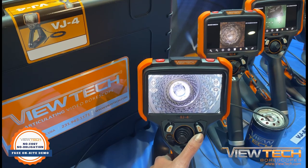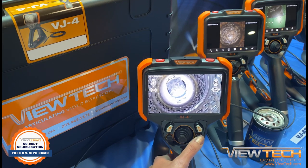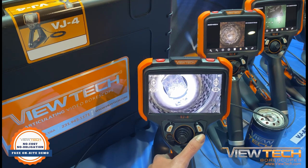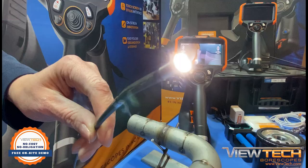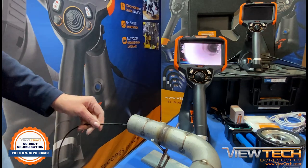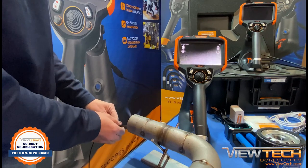ViewTech's all-new VJ4 Video Borescope combines cutting-edge imaging technology with an intuitive user interface, striking the perfect balance between performance and design. The VJ4 provides access through the narrowest passageways, allowing internal visualization of unattainable inspection areas.